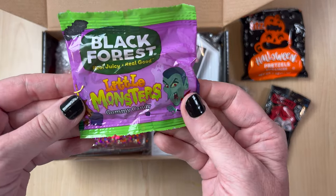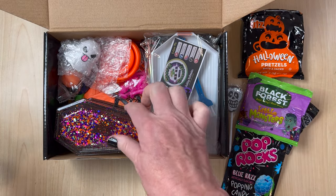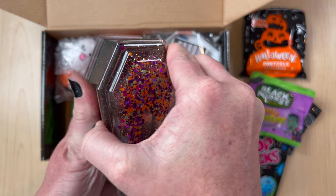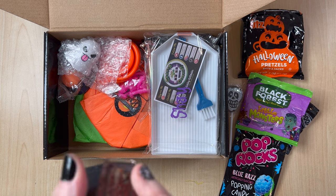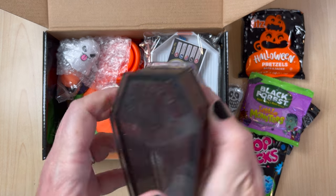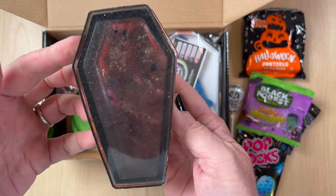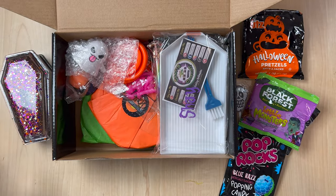We've got some little monsters — looks like some little gummy candy. Cute. It just keeps getting better. Oh my gosh, look at this coffin. What is this? It looks like it's resin. Does it open up? I don't want to break anything. I don't think it opens. That is awesome — a resin coffin and it's got all the glitter in there. That's cute. Okay, I may have zoomed y'all in a little too much.